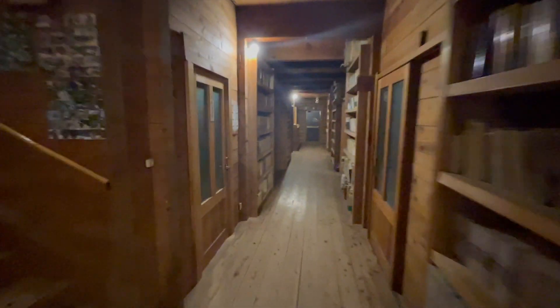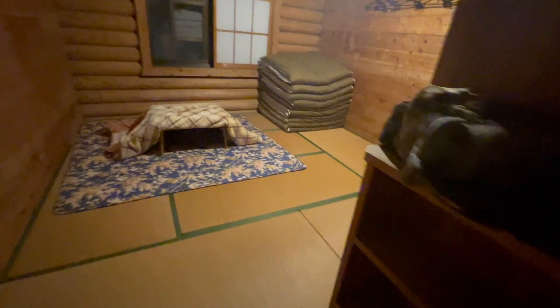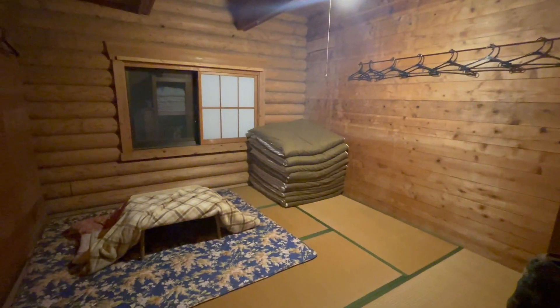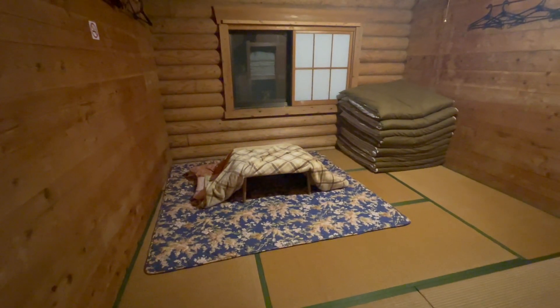If we go back to my room — I'm in 1-3. Here's my room. This is a straight-up Japanese style tatami room. There's tatami in there, there's a table with a little heater underneath, which I will not be using tonight.